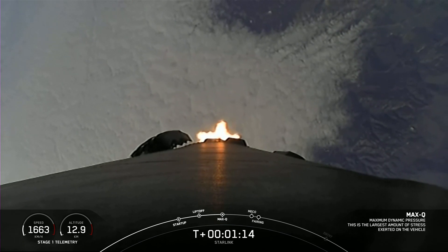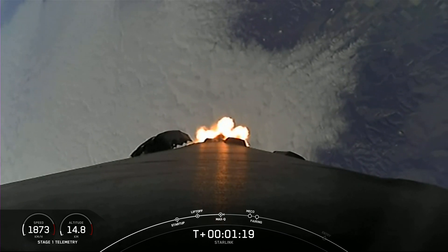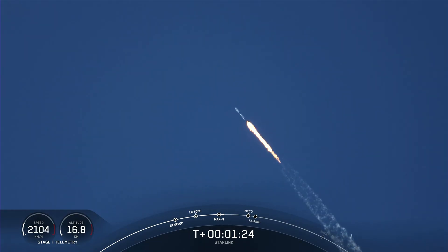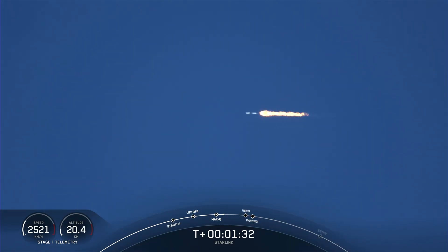Falcon 9 passed through Max Q, which is the period of maximum dynamic pressure that the vehicle will feel during flight. We're going to throttle those Merlin engines back up in preparation for main engine cutoff. We're about one minute away from main engine cutoff, or MECO if you're following along with the timeline there at the bottom of your screen. Following MECO, we'll have stage separation and second engine start. We just heard that MVAC chill has begun.